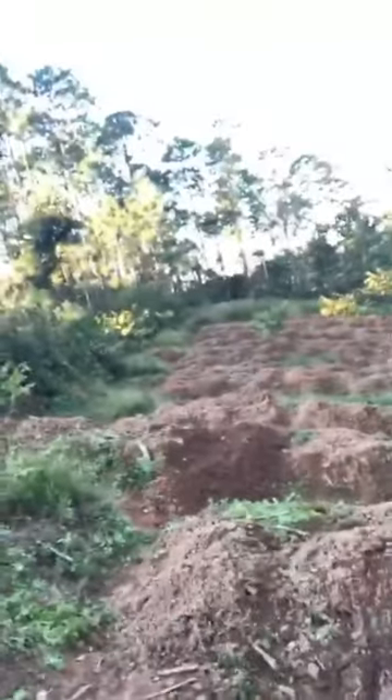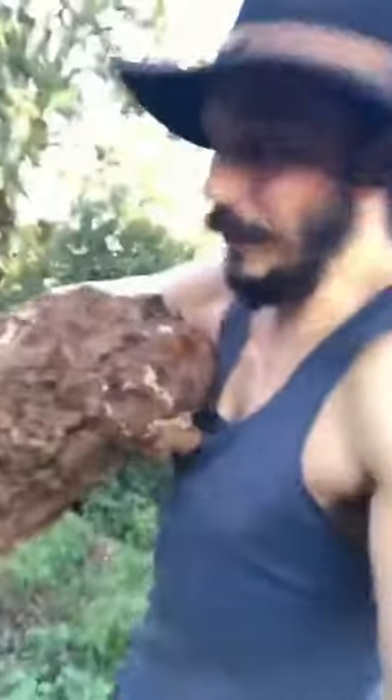It's heavy — like 15 or 20 kilos big. And I've just dug it out of here — you can see just there. So I've just dug it out of here.